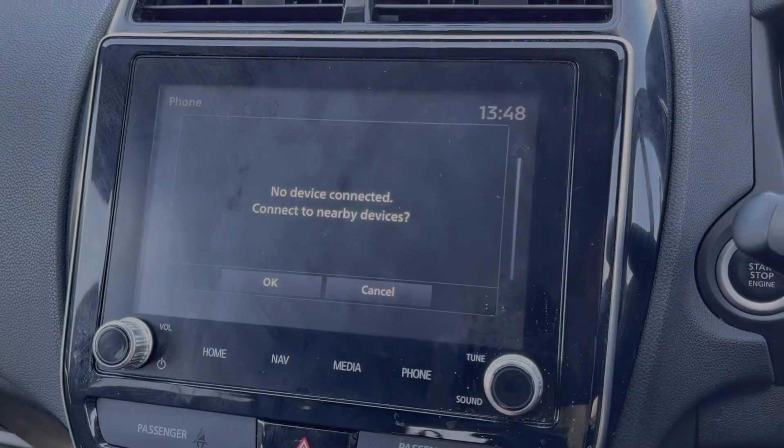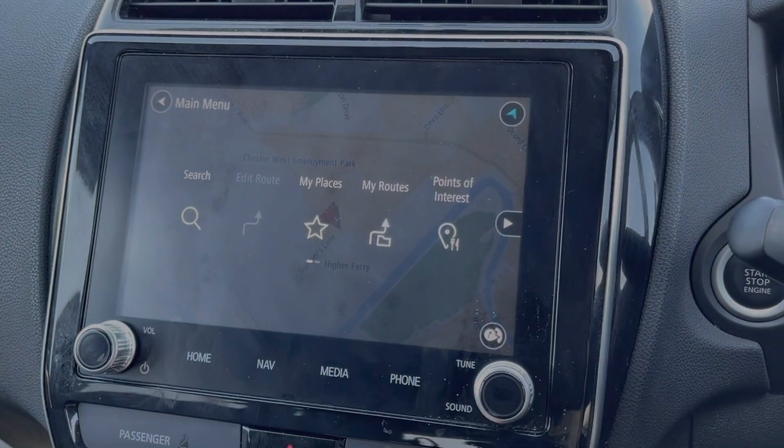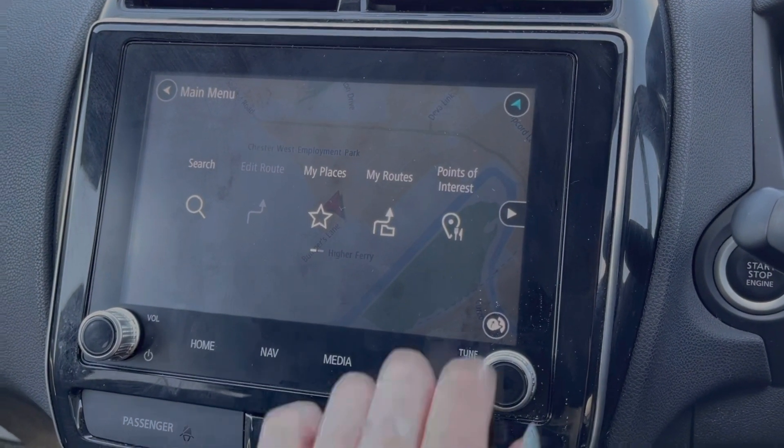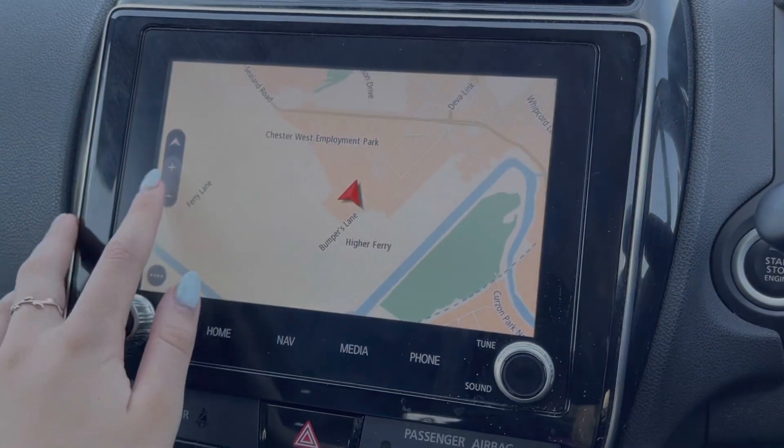You can also use that Bluetooth feature for taking and making phone calls safely on the go. And as you can see, the Mitsubishi comes equipped with the TomTom navigation system, making it nice and easy to plan routes and check out nearby points of interest.